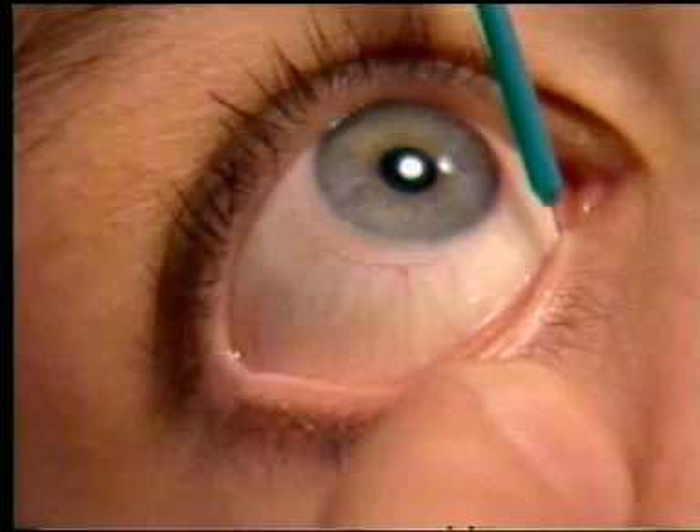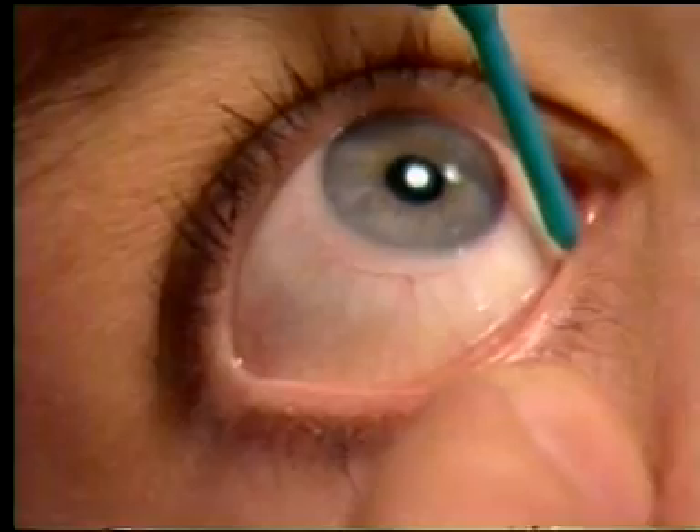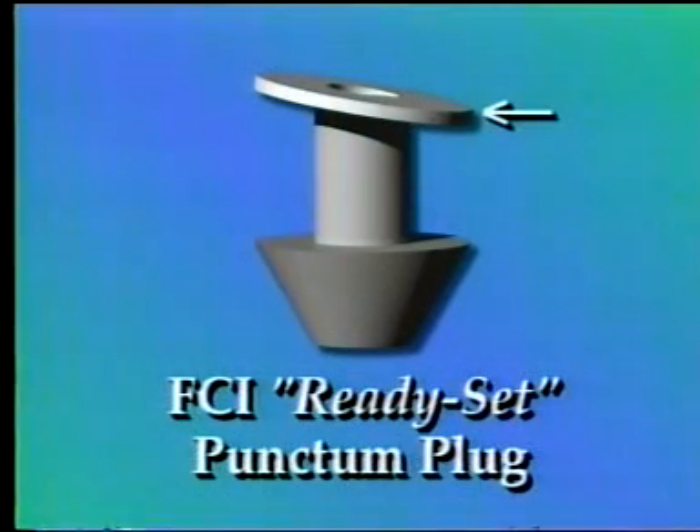FCI's Ready Set punctum plugs are uniquely designed to be the most efficient and comfortable plugs available. Made from a state-of-the-art non-dissolvable silicone, the Ready Set plugs are specially cut to follow the natural contour of the eyelid surface.